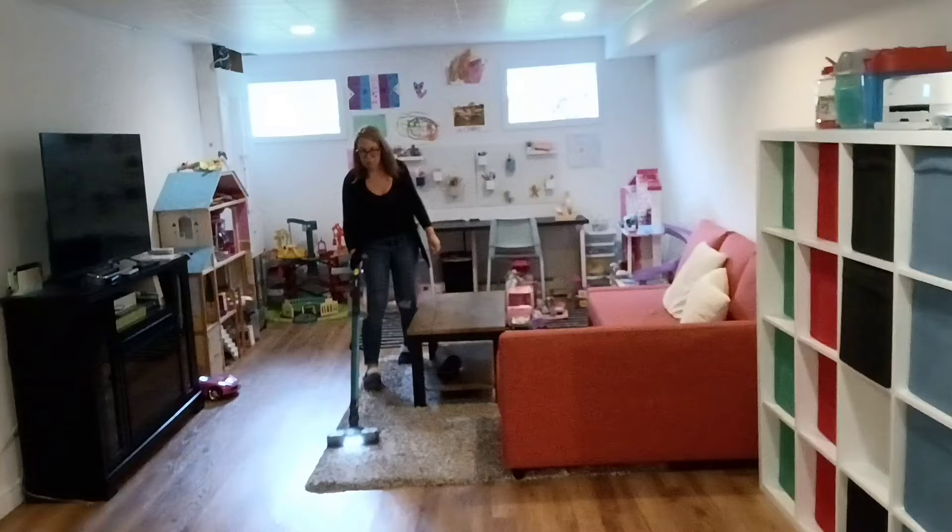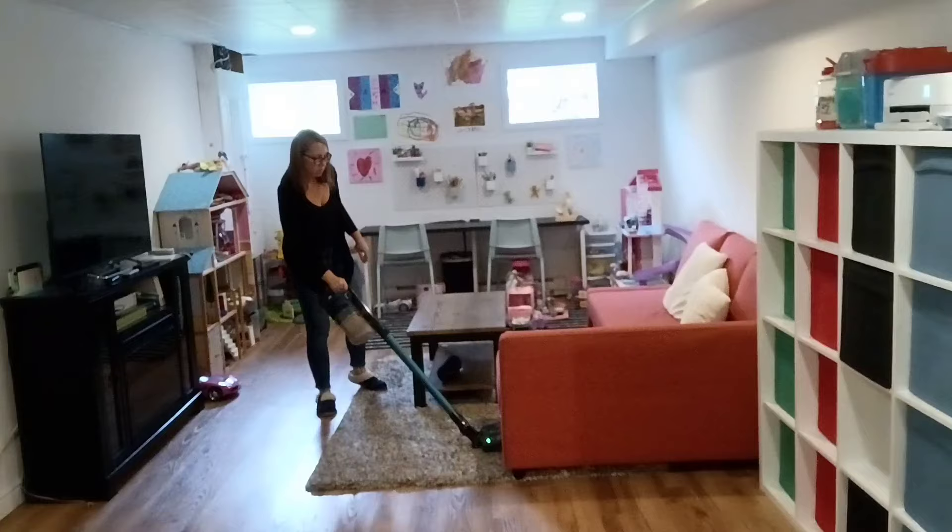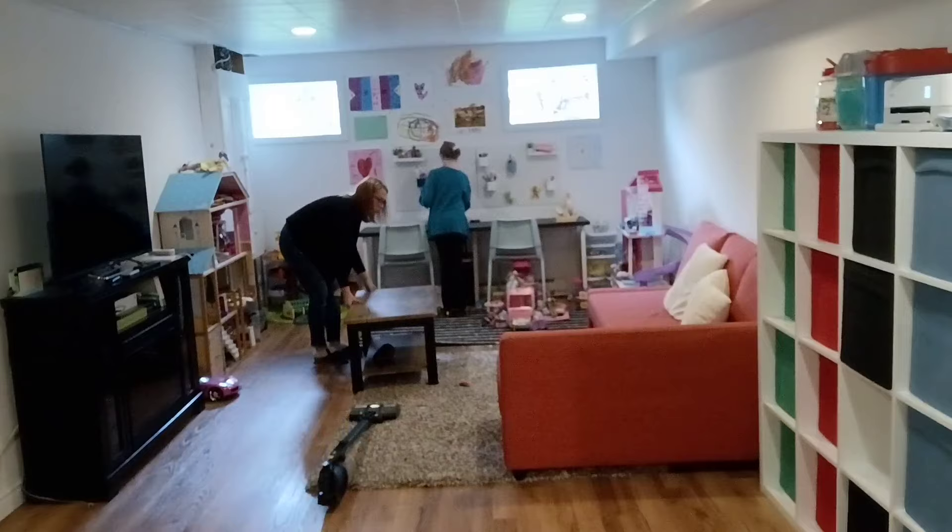Does anyone else find it super satisfying to vacuum a rug? There's just something about seeing those vacuum lines. If that's you, leave a comment because I'm thinking it can't just be me that finds this extremely enjoyable.